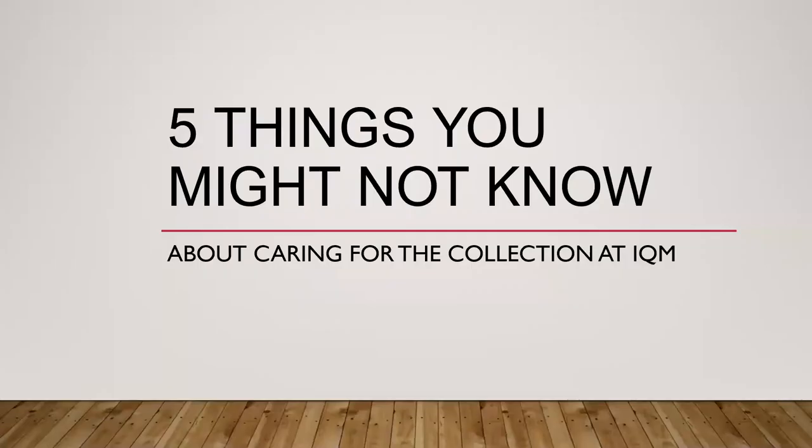Hello and thank you for joining us. I'm Sarah Walcott, Collections Manager at the International Quilt Museum, and I'm here today to tell you five things you may not know about how we care for our collection. As you may be aware, the International Quilt Museum houses the world's largest publicly held collection of quilts. This means that taking care of them requires the effort and coordination of many people, including our wonderful volunteers.